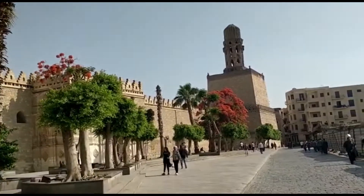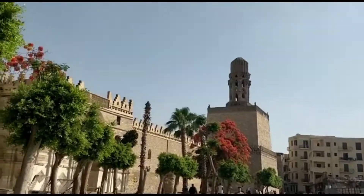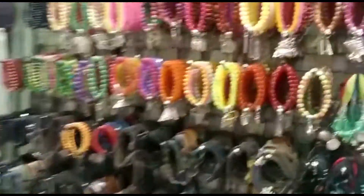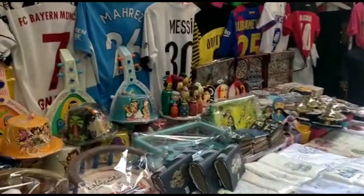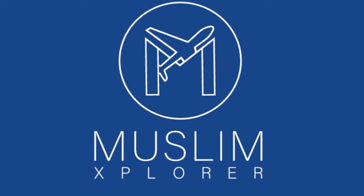This is the beginning of Al-Mu'iz street — a lot of old Islamic artifacts here, a lot of masajids, coffee shops, and shops that sell shisha. This is the market of Khan Khaleel. You can see how it looks — it's just a few seconds from Masjid Al-Hussain.